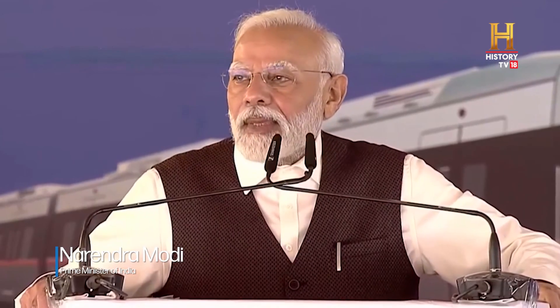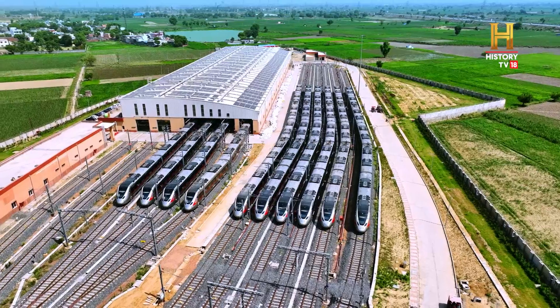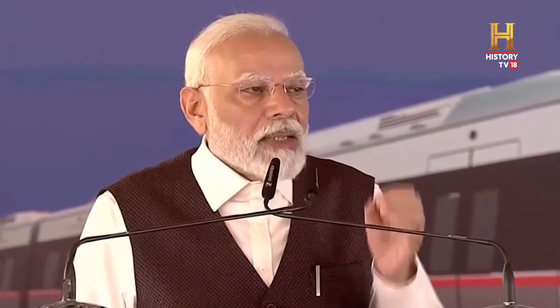Now, from Sahibaabad to Duhai Depot, Namo Bharat ka sanchalan shuru ho gaya hai. Namo Bharat bavishya ke Bharat ki jalak hai.